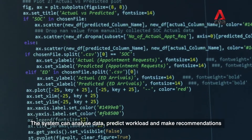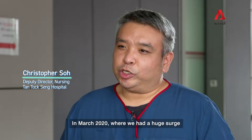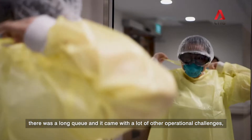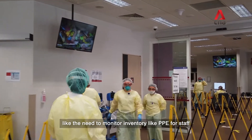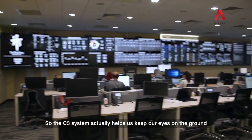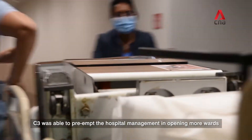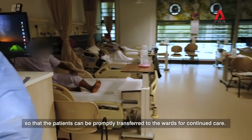The system can analyse data, predict workload and make recommendations that support management decision making. In March 2020, where we had a huge surge of patients coming to the screening centre, there was a long queue and it came with a lot of other operational challenges, like the need to monitor inventory like PPE for staff and consumables for patients. The C3 system helped us keep our eyes on the ground and gave us the capability to monitor the load of patients. C3 was able to pre-empt the hospital management in opening more wards so that patients could be promptly transferred to the wards for continued care.